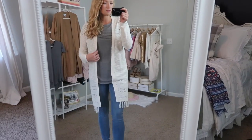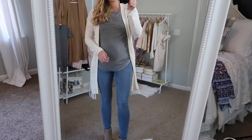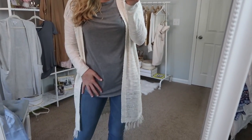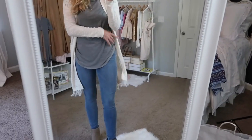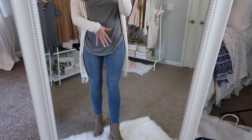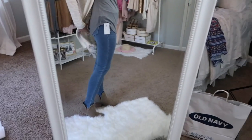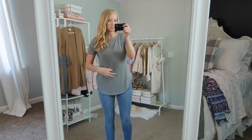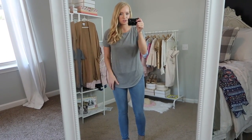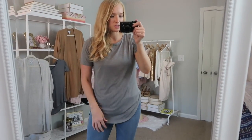This is just a basic tee — it's $16.99. I like how long it is; it has an oval kind of cut so it covers everything if you want to wear it with leggings, and it's long enough in the back as well. It's really soft and stretchy and more fitted in the sleeves. This is a small.